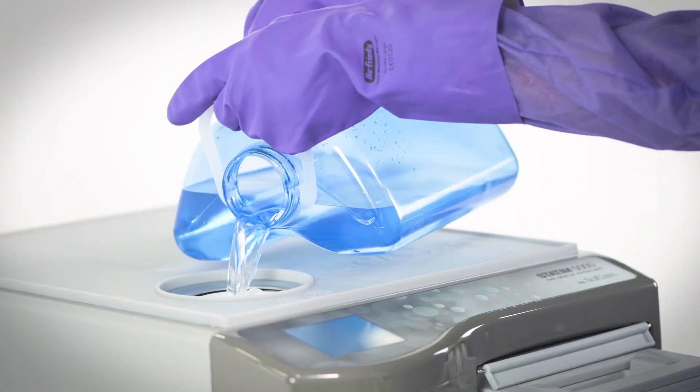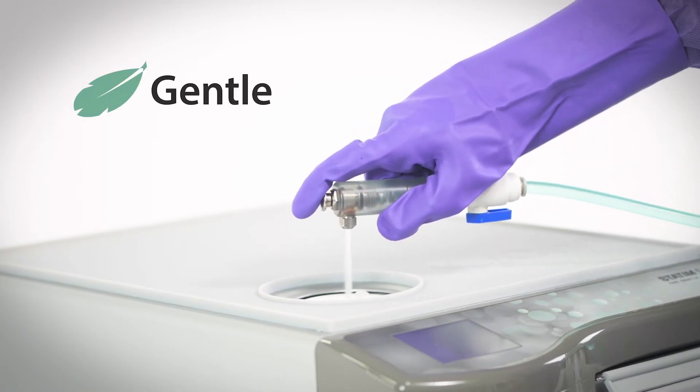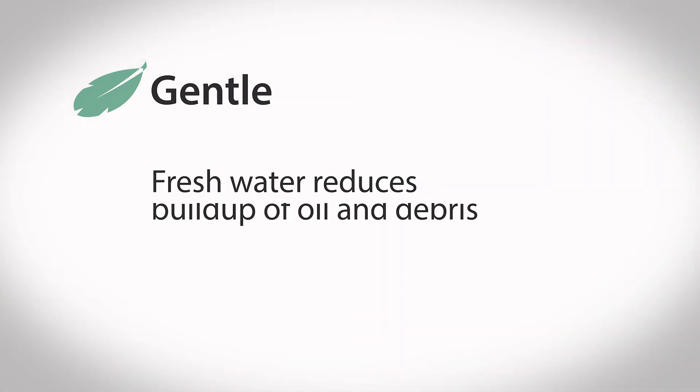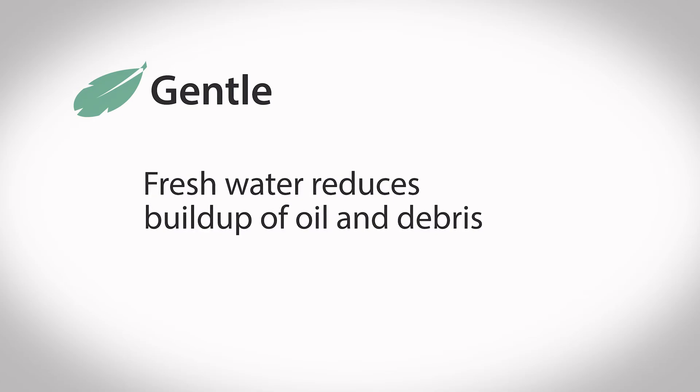Fresh water is used in every cycle, allowing Statum's state-of-the-art steam technology to be gentle on both solid and hollow instruments. This reduces the buildup of oil and debris caused by using recycled water during sterilization cycles.